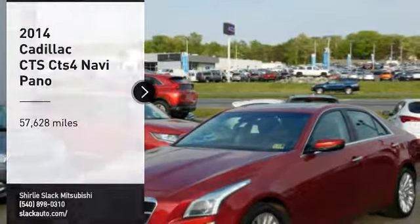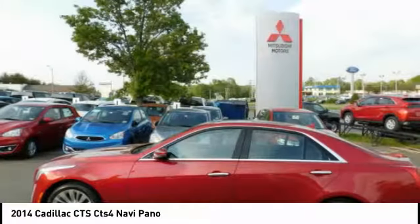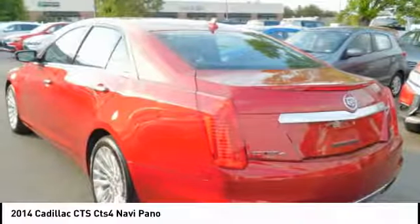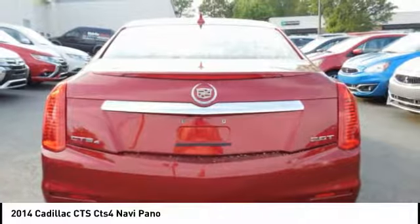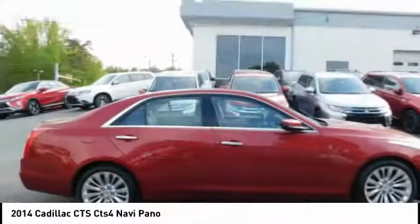Looking for the right vehicle? Check out the 2014 CTS. The CTS is a well-sorted blend of all-American style and European-inspired tuning with a cutting-edge design. The luxury CTS blends elegant styling, performance, and exceptional fuel economy.